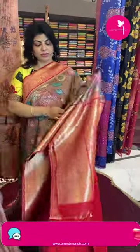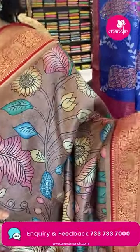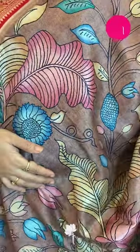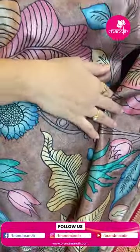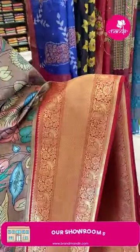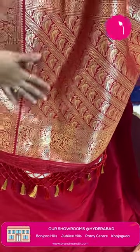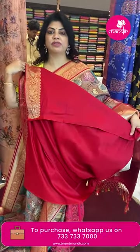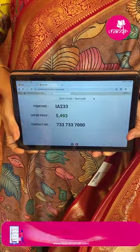Next sari: brown and maroon/red color, semi-banarasi digital printed. Features stems, florals and birds. Border contrast with semi-banarasi — peacocks, diamonds and floral vines. Pallu contrast with cross lines, peacocks, diamond border, floral border and peacock border. Blouse semi contrast, plain with border. Pricing: 5,493. IA233 is the sari code.